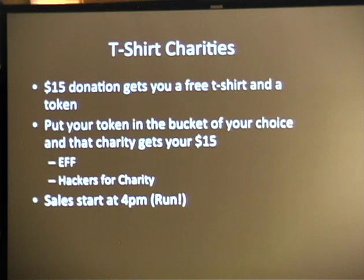T-shirt charities: we sell three t-shirt designs this year. Starting at 5 o'clock you can go into registration and buy them. The catch is we provide the shirts but we don't keep the money. You give us 15 bucks, get a little chip, and decide if you want EFF or HFC to get your money — put the chip in the little bucket. At the end of the event we figure out who got what and they get the cash. We provide the shirts as a donation to the community.